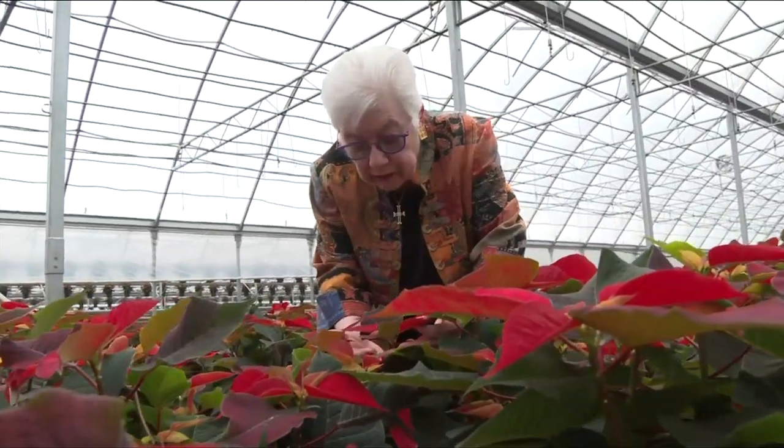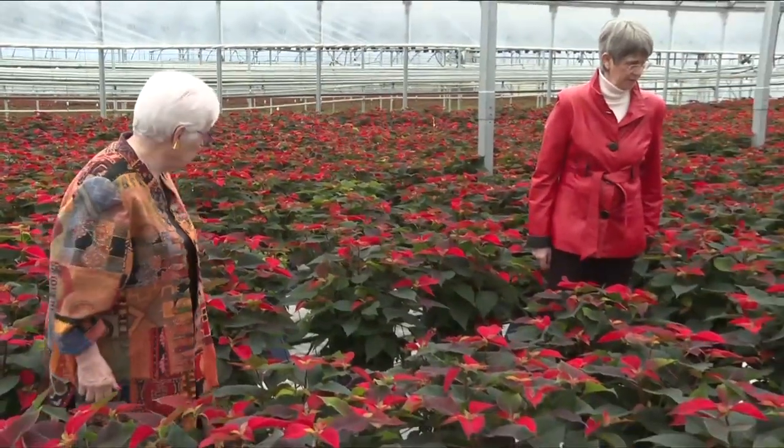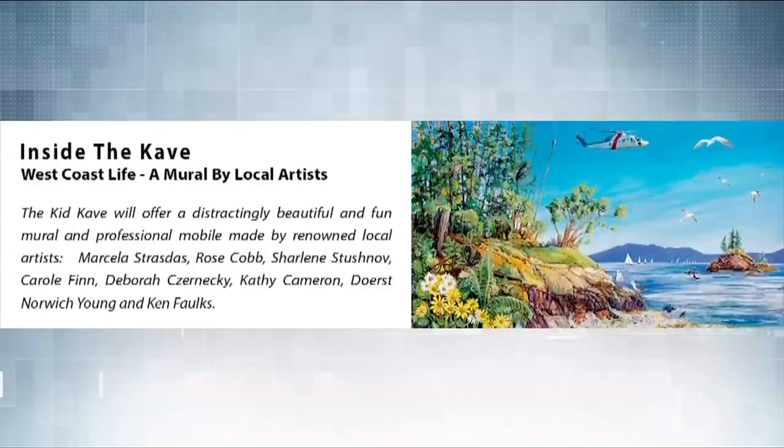This year's poinsettia campaign, which hopes to raise more than $10,000, will be used for a new kid cave in the emergency waiting room. You've got all these children who are bored silly, but also we tried to make a point of making sure that it was the least frightening area it could be.